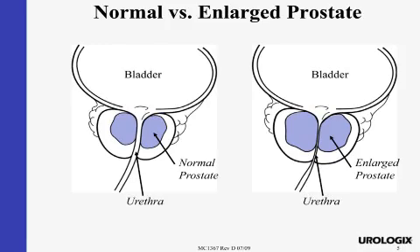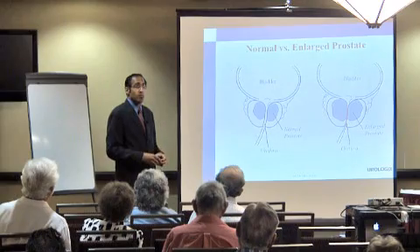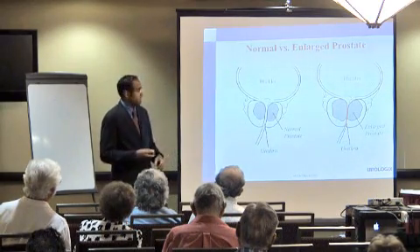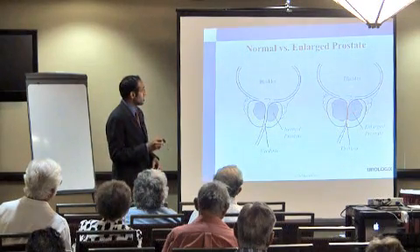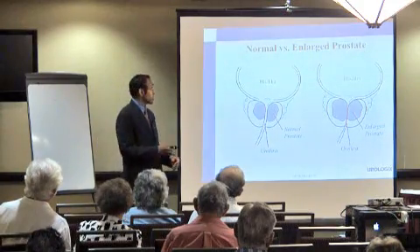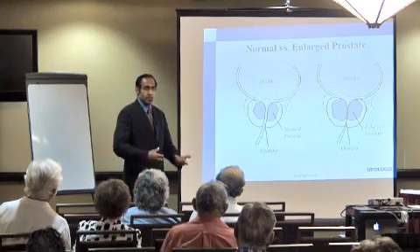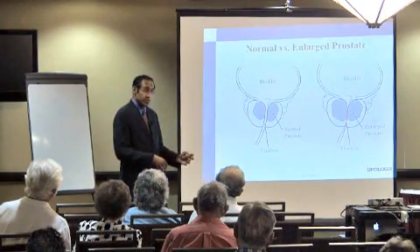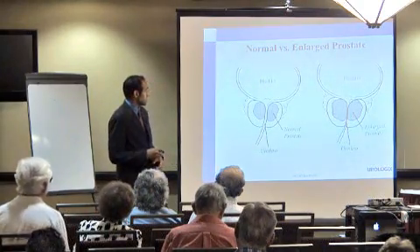As men age, their prostate starts to enlarge. It happens to everyone, but it's a matter of how much it blocks the flow of urine, which determines whether you have symptoms or not. As it enlarges, it starts blocking that flow, and urine has a tougher time getting through. With that, patients start having slower urination, feel like they're not emptying completely, a sense of urgency, a sense of frequency, and having to get up in the middle of the night.